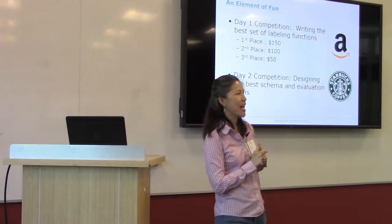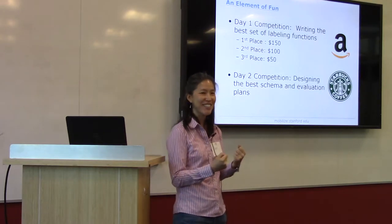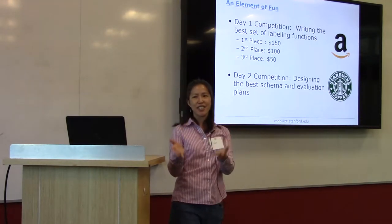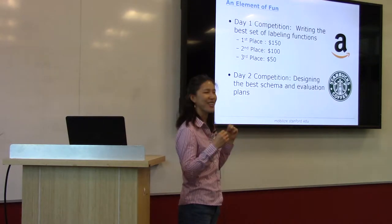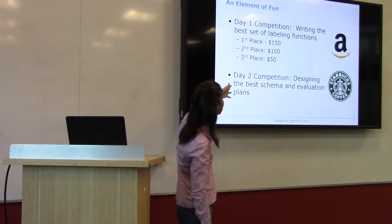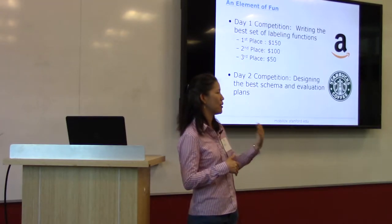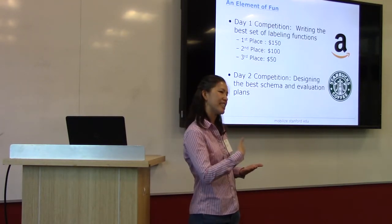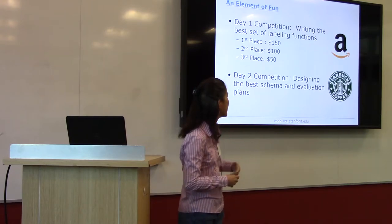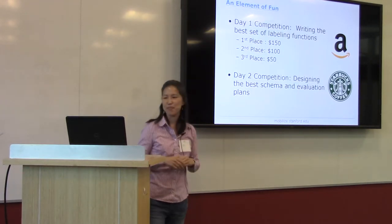It's not all going to be work — there's a little element of fun and competition. On day one, to incentivize you to write good labeling functions for the example we'll be working on, we're offering Amazon gift cards for second and third place. Jason will go over the criteria for qualifying for first place. On day two, there's a competition where you'll vote on who has the best schema and evaluation plan — not only writing your own but critiquing each other's. We'll be offering $10 Starbucks gift cards.